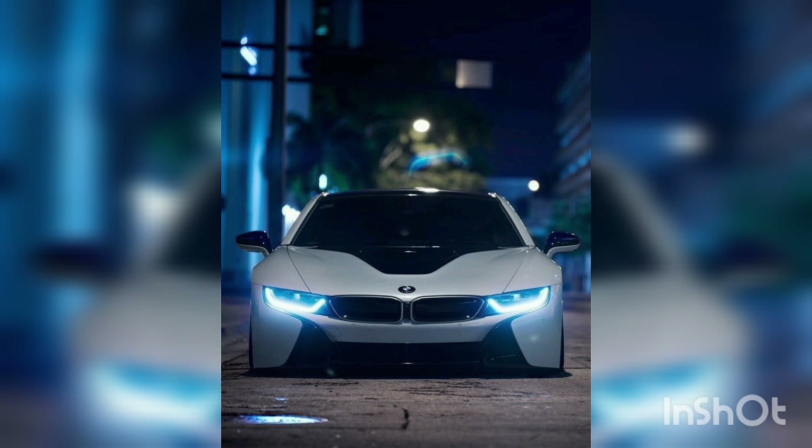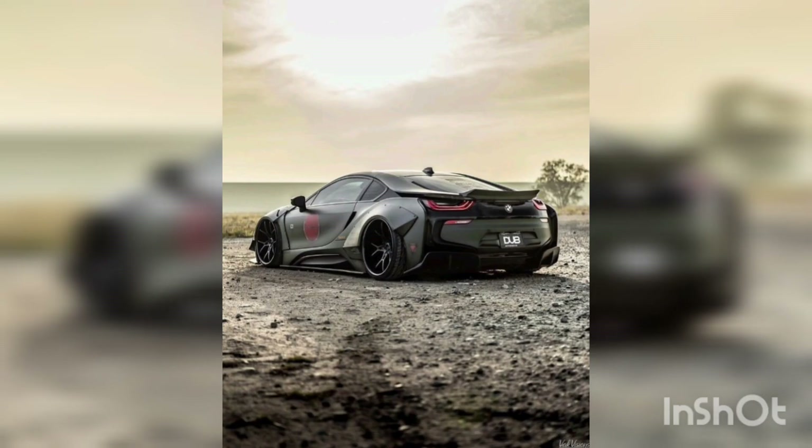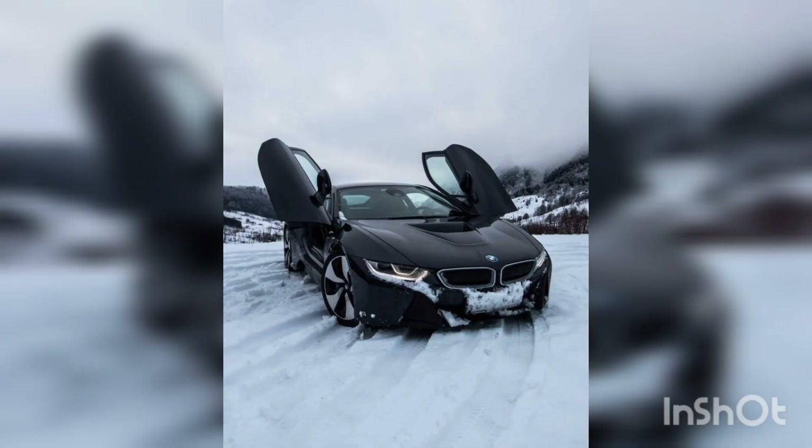Underneath the i8's aerodynamic body lies a combination of a turbocharged engine and electric motor, propelling this beast from zero to sixty in just a matter of seconds.